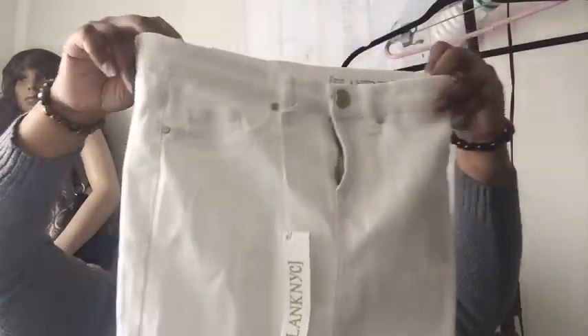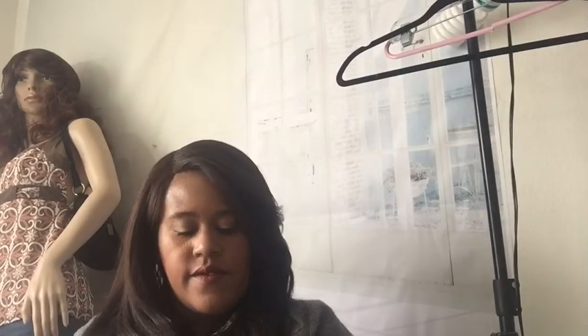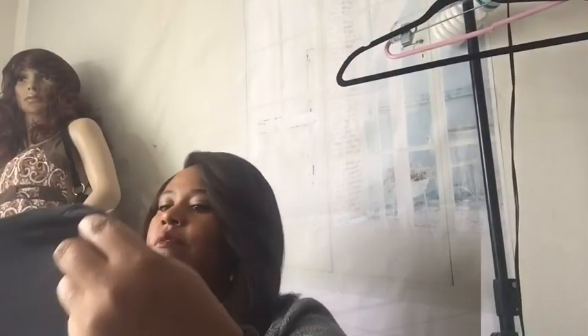This is Blank NYC — a really cute little skirt. It's a small size but it's cute. It's a light jean skirt and it's new with tags — I believe it retails for $68.